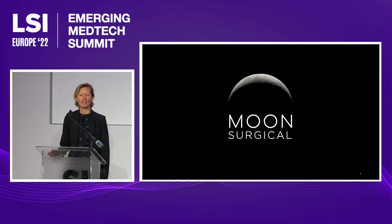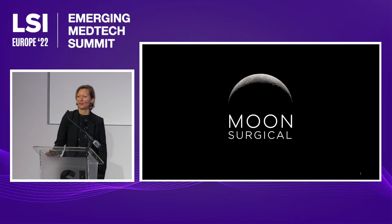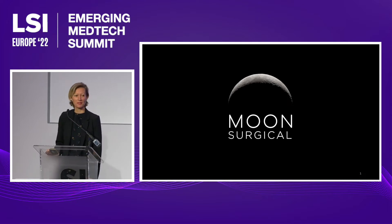There are 150 companies developing a surgical robot for soft tissue surgery out there. So you're probably wondering, why bother with another one? My name is Anne, and I'm going to tell you why Moon Surgical is different.